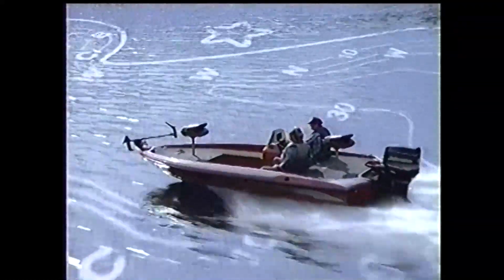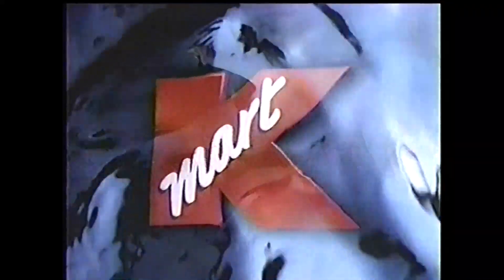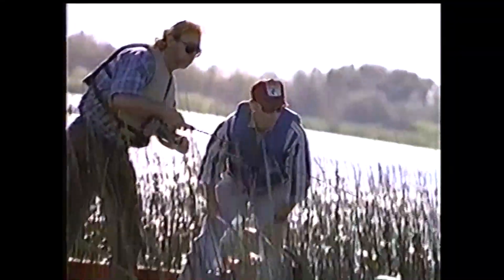So many fish, so little time. That's why Kmart and the Bass Anglers Sportsman Society have joined an exclusive partnership to give you the know-how and the gear that can be the difference between fishing and catching fish. B-A-S-S and Kmart — we're talking serious fishing here.